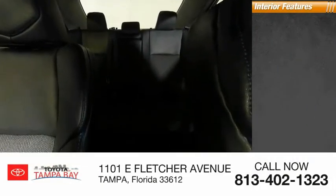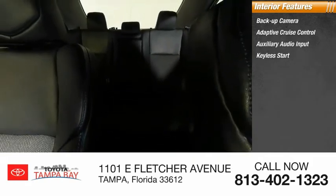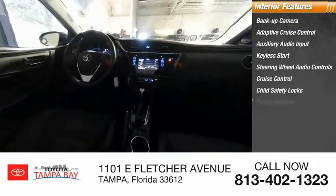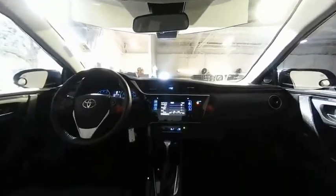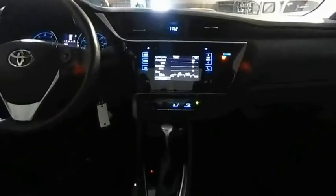Inside you'll find a backup camera, adaptive cruise control, auxiliary audio input, keyless start, steering wheel audio controls, cruise control, child safety locks, power steering, bucket seats, and a leather-wrapped steering wheel. This vehicle offers reliability and good looks at a great price, so come in and take a test drive today.